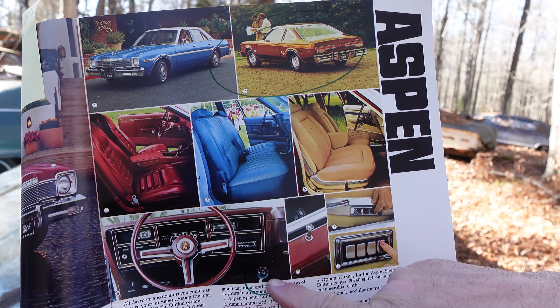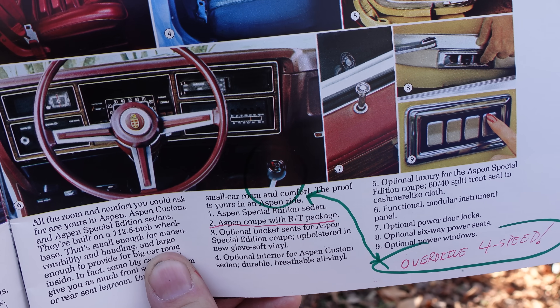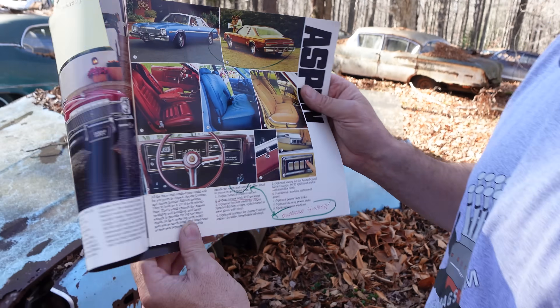Check this out — this shot here shows a floor shift, but that's the four-speed overdrive. The muscle A833 four-speeds were over and out by 1976; the world was a different place.